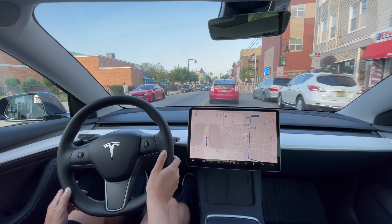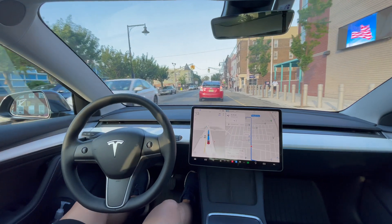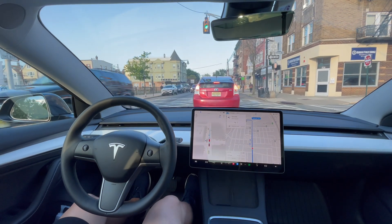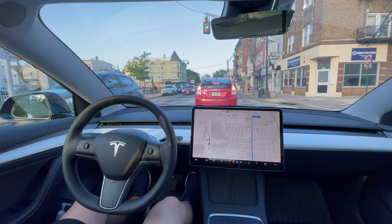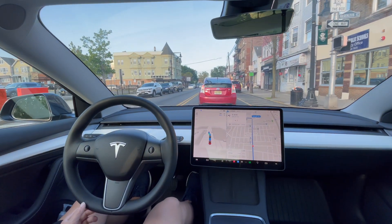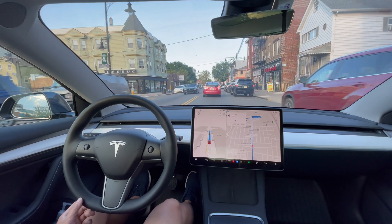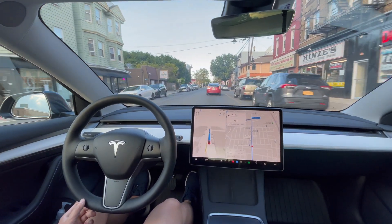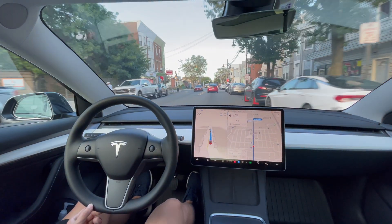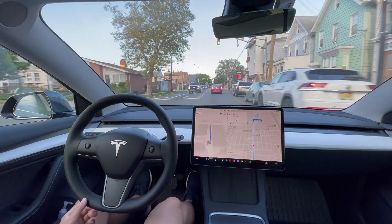It moved a little bit to the side because of the cyclist, then corrected itself — but it drove a little too far early. Look at that car stopped in front of me. Hard stop from Tesla — nothing we can do there.